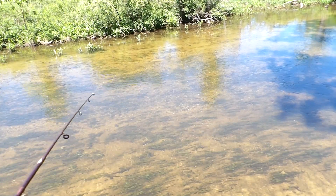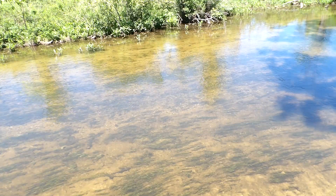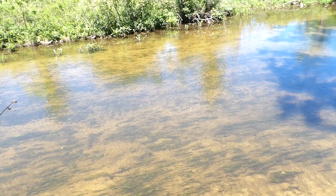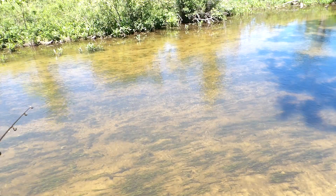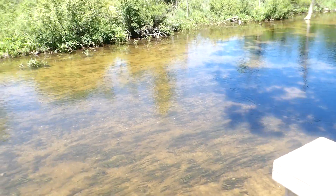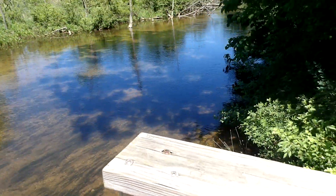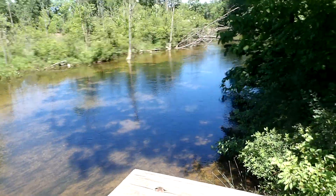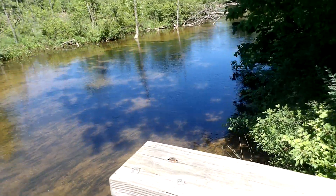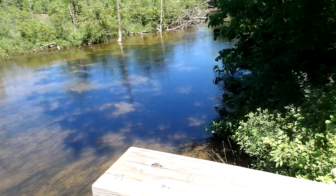Alright, let's see if I can catch anything. I'll move the camera around a little bit as I'm fishing so you can see different parts of the creek.